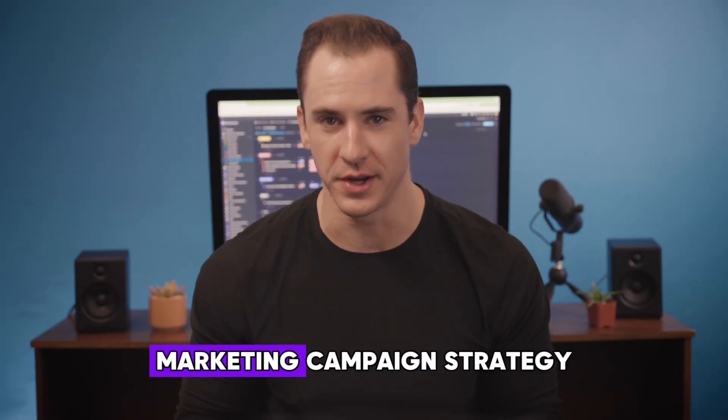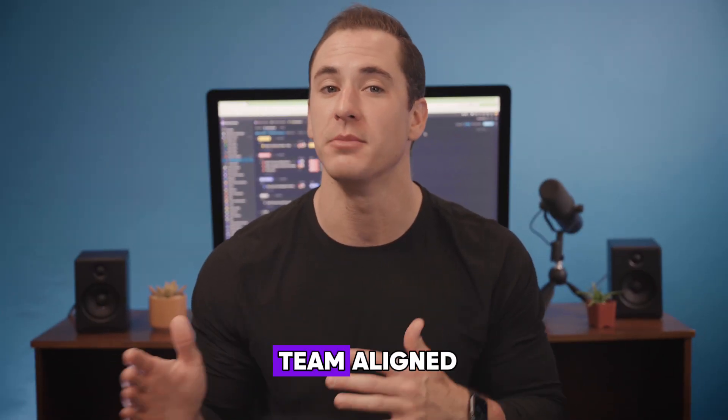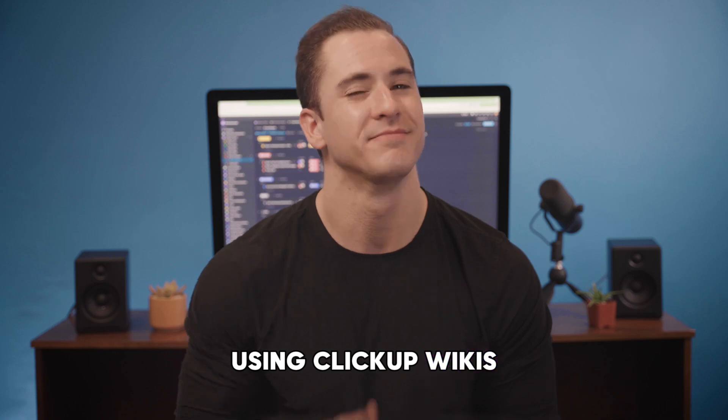I'm about to create a killer marketing campaign strategy that gets my entire team aligned using ClickUp wikis. Here's how I do it.